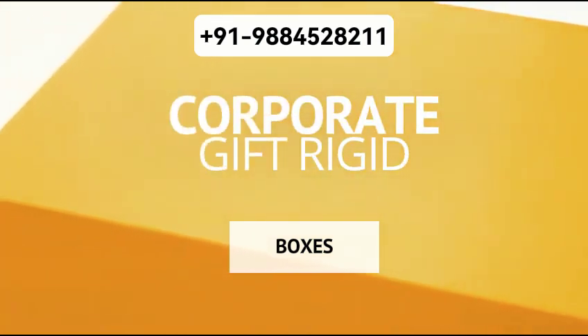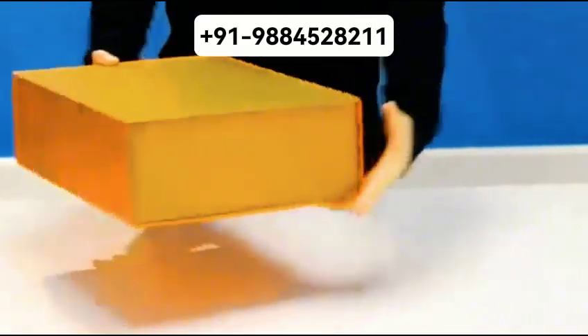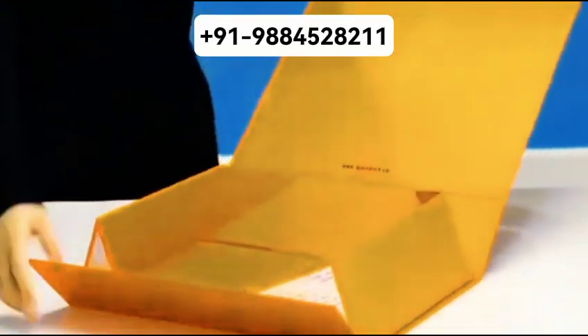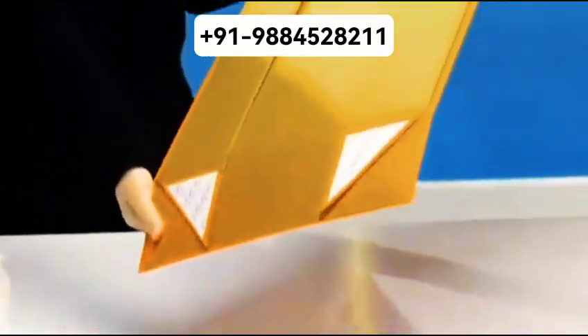Hey everyone! Welcome back to the channel where we dive into all things industrial construction and design. If you are new here, don't forget to hit that subscribe button and turn on the notification bell so you never miss out on our updates. Today, we are going to talk about something super important for any workplace or large facility: a well-designed commercial canteen layout.